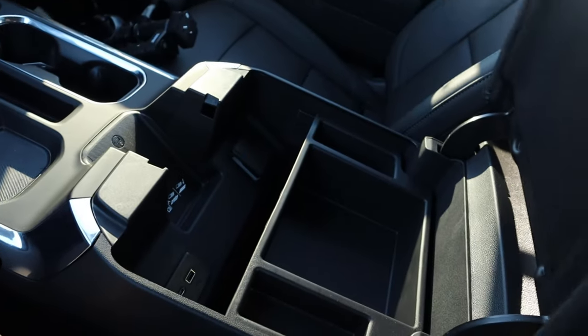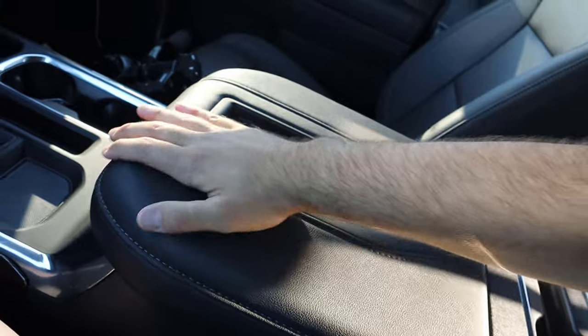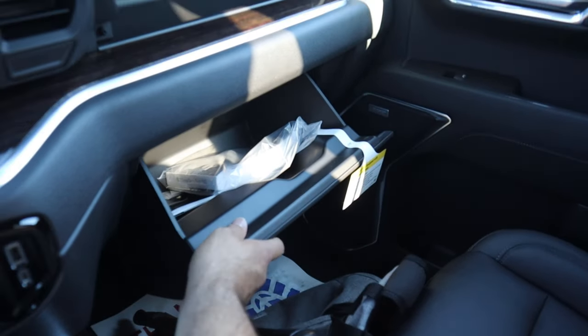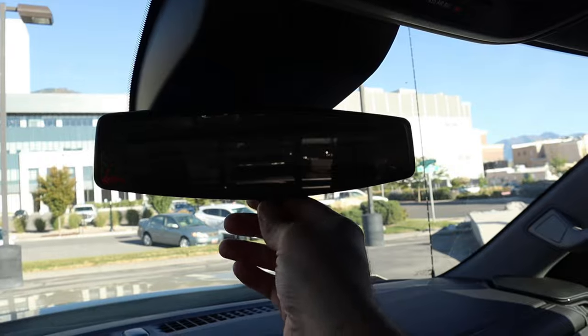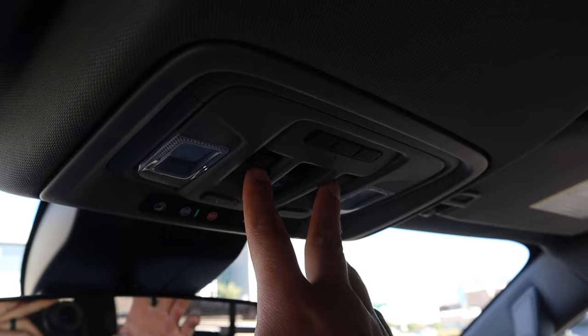Here's the center console with a wireless phone charging pad — really nice material use. There's also a double glovebox, a mirror dimmer, and this one is equipped with a sunroof, with controls in the center.